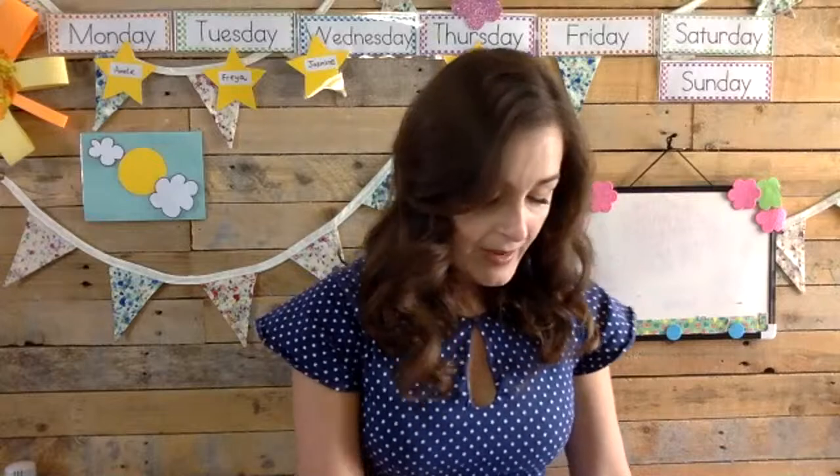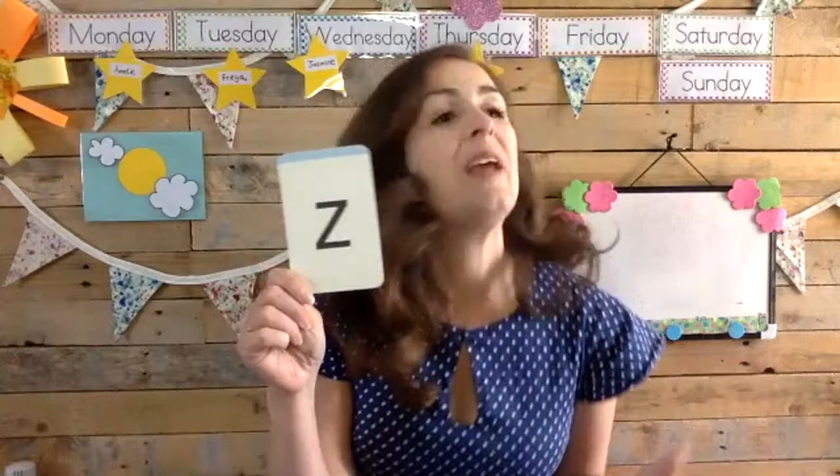Today we are going to be recycling some of the stuff that we find in our recycling box. All the packets and things ready to go into the recycling bin - we can dig out and turn into wonderful creations. Today we are going to be creating something that is going to zoom, zoom, zoom to the moon. We're going to create our very own zooming rocket out of junk, all of our recycled bits and bobs.